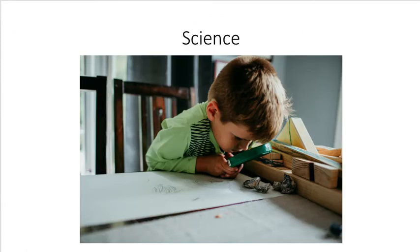Science includes observing and experimenting with materials, asking questions and working to find the answers, making predictions about what might happen and then seeing what really happens by testing our experiments, and then sharing what you have learned with others, as well as figuring out how things work.